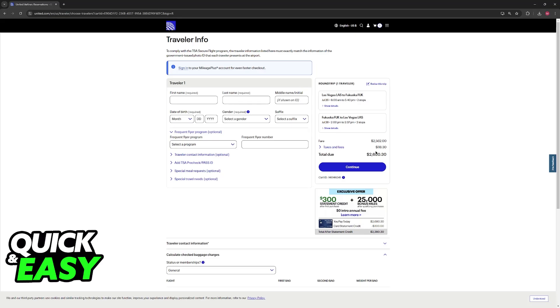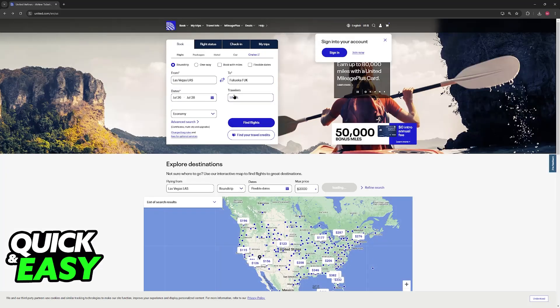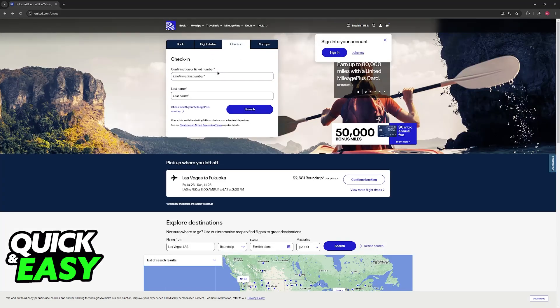After you are done with the checkout process and you acquire the flight ticket, you will have to go back to the mobile app or the website and do the check-in, where you include the confirmation or ticket number and your last name. This will allow you to go through the check-in process and acquire the boarding pass, which is then used to actually board the aircraft. The purpose of this video is to let people be aware of how the process works and why you cannot book your flight tickets with the boarding pass — you need to use the boarding pass as the final step when you actually board the aircraft.